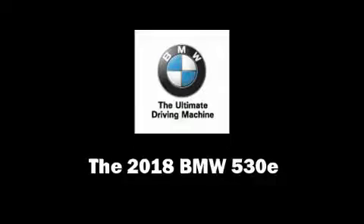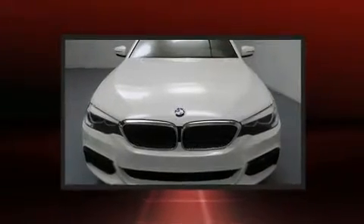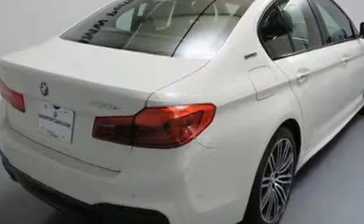This 4-door, 5-passenger sedan offers the latest in technological innovation and style. It features an automatic transmission, rear-wheel drive, and a 2.0-liter 4-cylinder engine. The engine breathes better thanks to a turbocharger, improving both performance and economy.